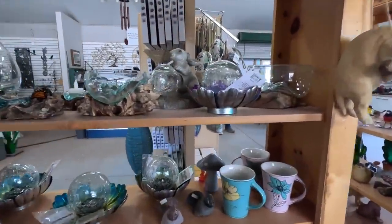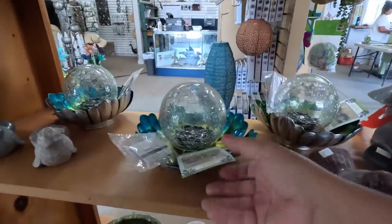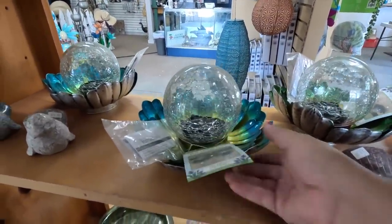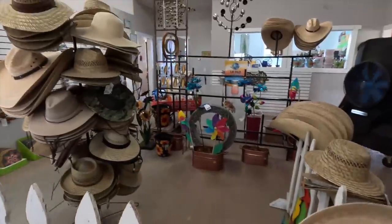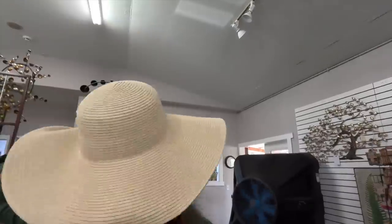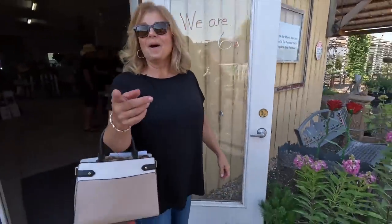Look at these — aren't these neat? There's some solar lit décor and some neat looking hats over here.